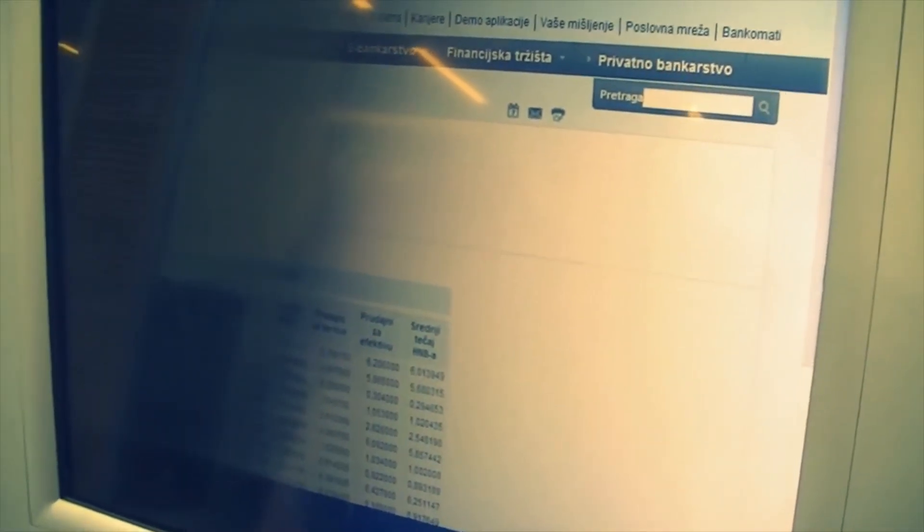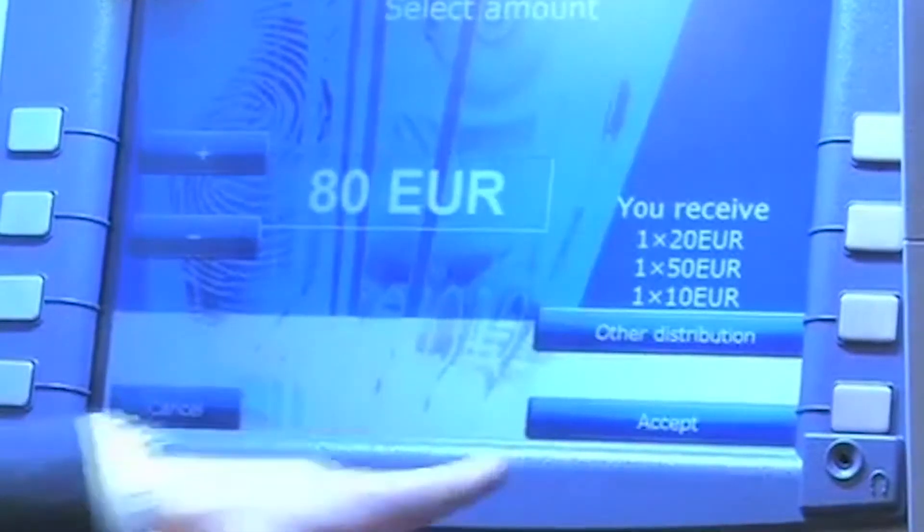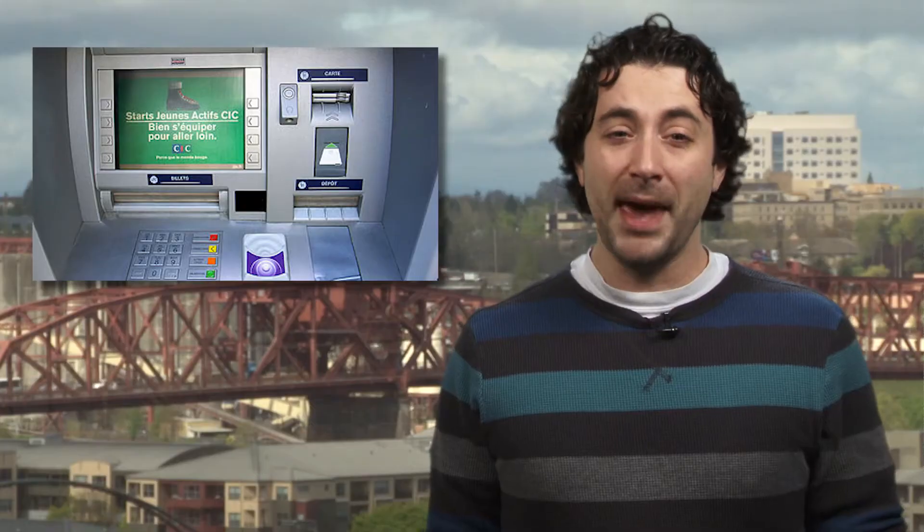The malware installed a secret menu on the machine accessible only to the bad guys. Entering a 12-digit code brought up the menu, and from there they could take as much money as they wanted. And all of this was untraceable — well, except for the fact that there was a whole bunch of missing money. When the banks caught on, they of course upgraded their machines.